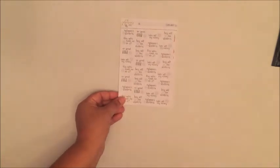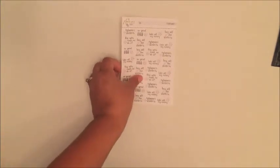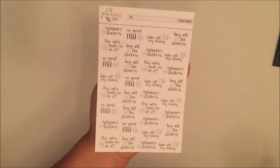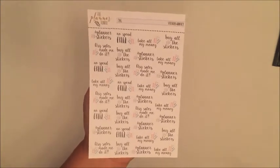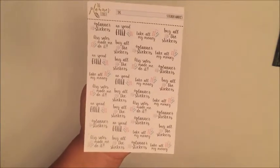The very first set of stickers is the Sticker Addict sheet, and it just has all these adorable stickers. I just couldn't resist it! It says 'planner stickers, no spend fail, take all of my money, buy all the stickers,' and so on — super duper cute.